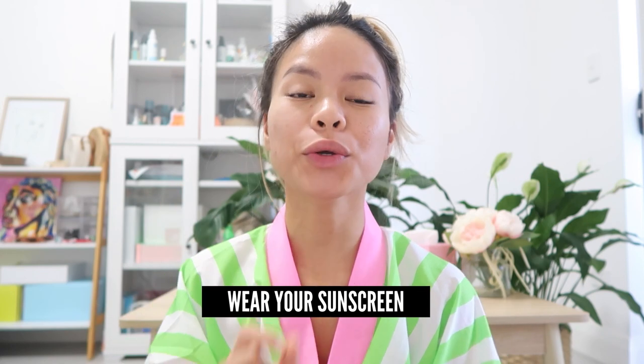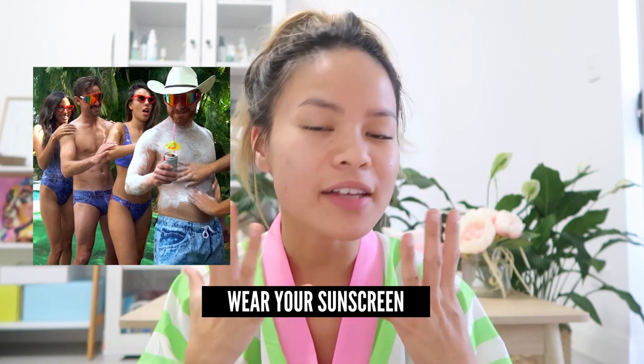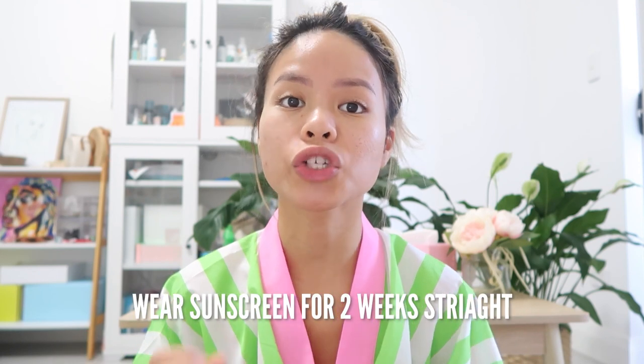I've got 12 main tips for microneedling aftercare to help with your progress. Number one, make sure you wear sunscreen. Lather that sunscreen on after microneedling — when you're creating those micro channels, it's making your skin more sensitive to the sun rays. The general rule is to wear sunscreen for two weeks straight right after microneedling. Not only does sunscreen help protect your skin from ultraviolet rays, but it also helps prevent the worsening of your acne scars and hyperpigmentation.